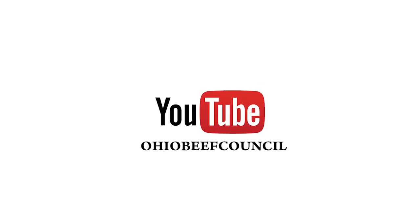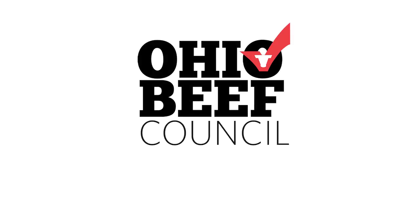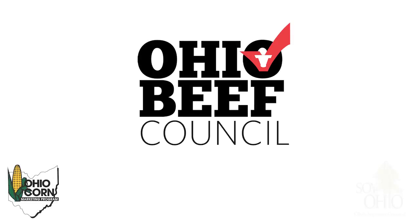Follow the story on our YouTube channel, Ohio Beef Council. This Look Around the Farm brought to you by Ohio's Beef Farmers in partnership with the Ohio Corn Marketing Program and the Ohio Soybean Council.